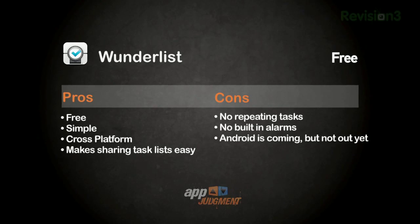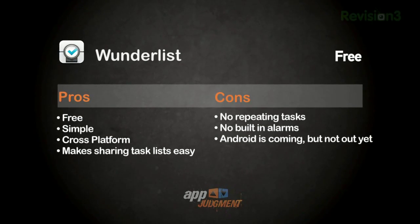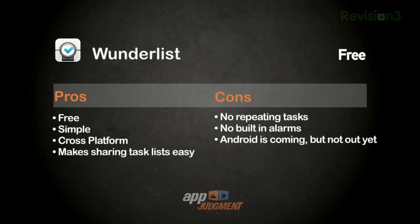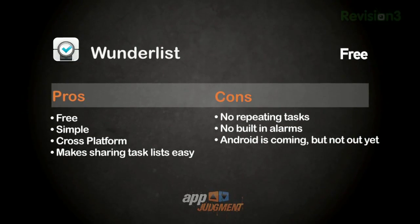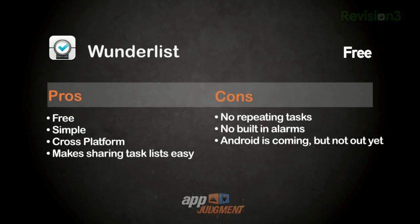Let's talk pros and cons. Pros: it's free, it's simple, it's cross-platform, and it makes sharing task lists stupid easy — either across your personal machines or with a group of people. Cons: no repeating tasks, no built-in alarm, and Android is coming but not out yet.